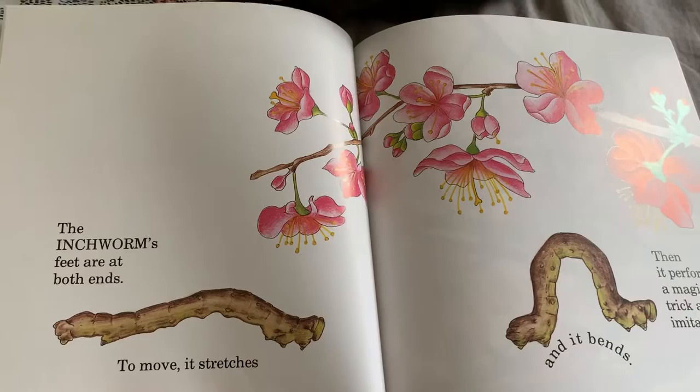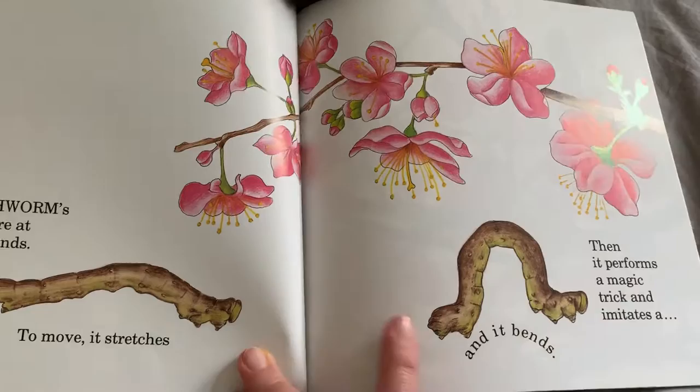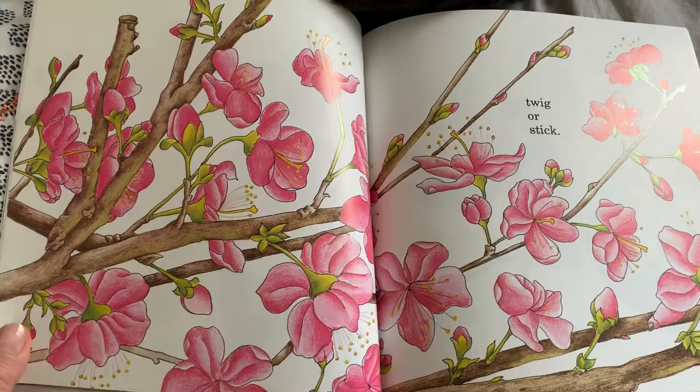The inchworm's feet are at both ends — his feet are here and here. To move, it stretches and it bends. Then it performs a magic trick and imitates a twig or stick. Can you find where he went?